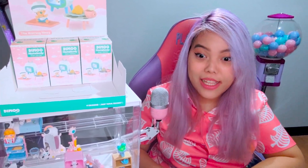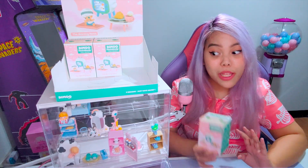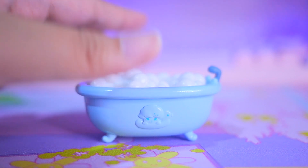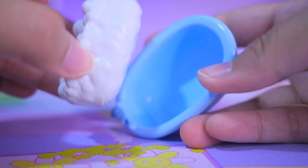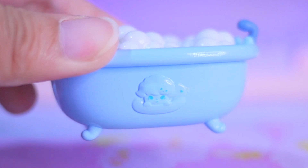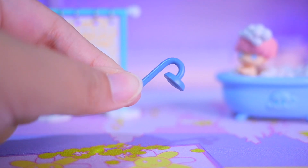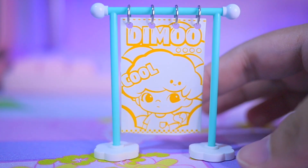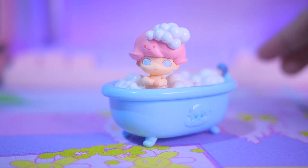I hope Skullpanda gets a series like this too, but I think that's unlikely since Skullpanda is too cool — Dimoo is the cute one! This one is Bubble Bath — we have a bathtub, and it's heavy too. The bubbles are removable — so cool! There's a Dimoo in the bathtub with a duck floatie, shampoo, and shower soap. There's also a showerhead you can place in the bathtub, and a towel that's hard, not cloth. The bathtub is so big compared to Dimoo — he just floats in it!